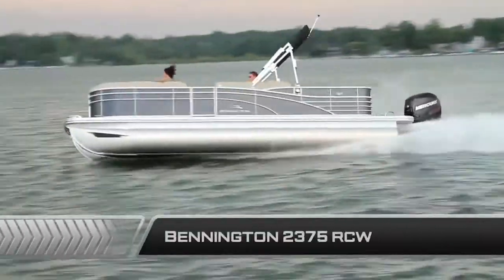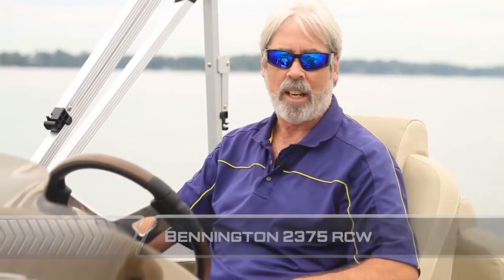For more information on the Bennington 2375 RCW and other great boats, go to boatingworld.com. I'm Alan Jones and we'll see you out on the water.